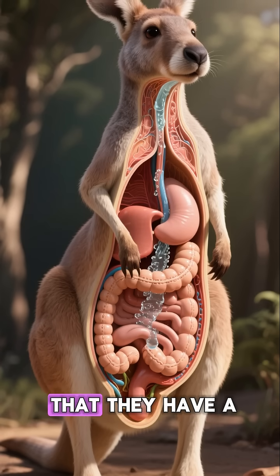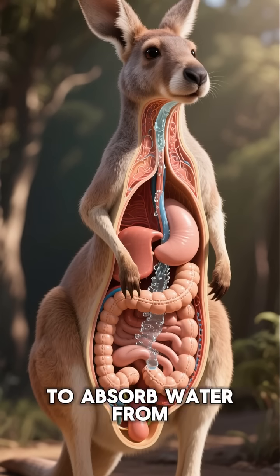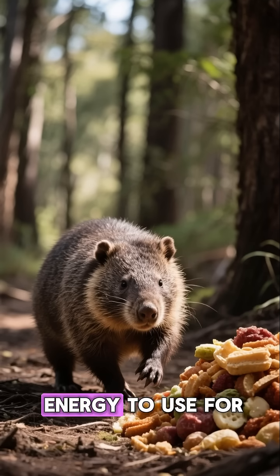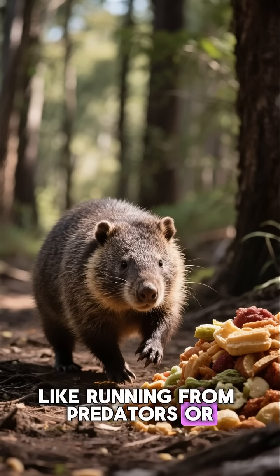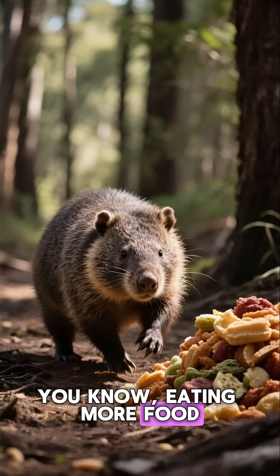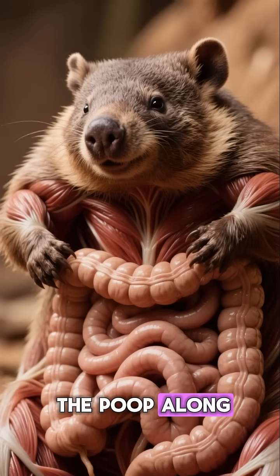The first reason is that they have a special digestive system that allows them to absorb water from their food more efficiently. This gives them more energy to use for other things, like running from predators or eating more food.